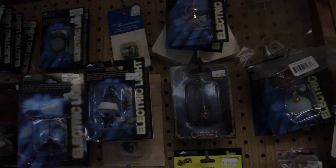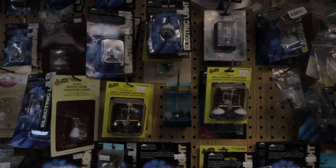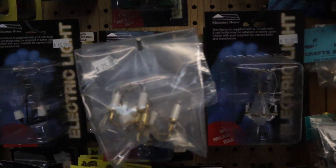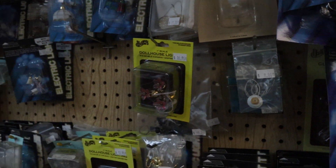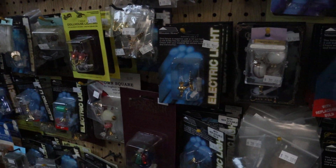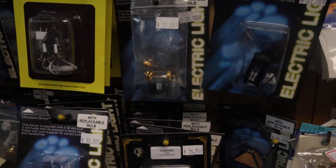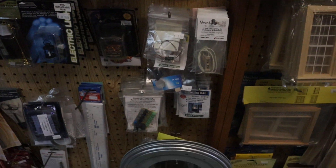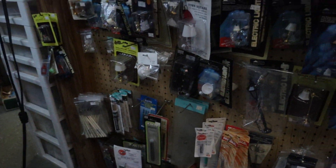The usual lights. She also has high-end lights but the usual behind the counter. Those are good for dollhouses — you put them in and it swivels like a lazy Susan.